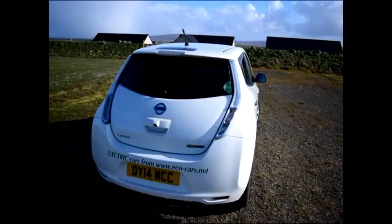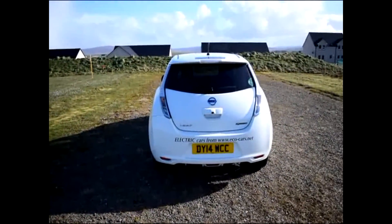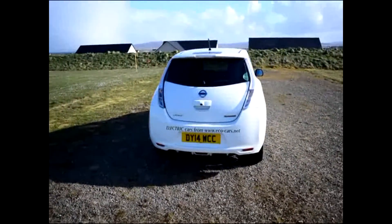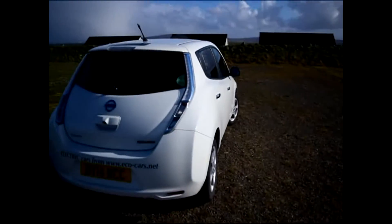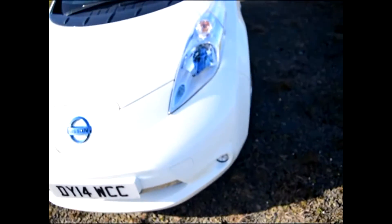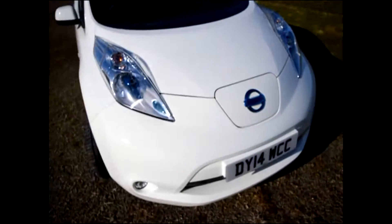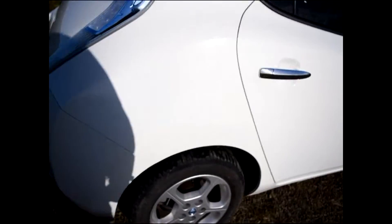Hello and welcome to a very windy Orkney. I'm not going to do much talking because of the wind over the microphone, so I'm talking with my back to the wind. It's a very clean Nissan Leaf. I'm going to walk around and point to any imperfections. Suffice to say, there aren't any.